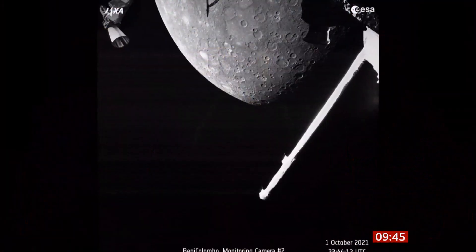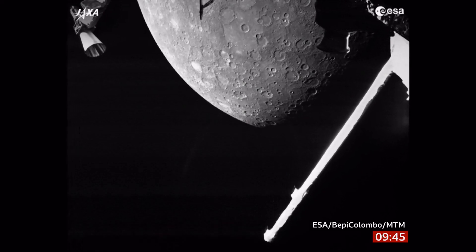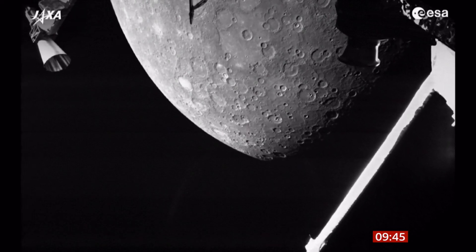Now, earlier this morning, the first European mission to explore Mercury finally got a quick glimpse of the solar system's smallest planet. And we have pictures. These were the pictures — oh, they're clearer than I expected — taken by the BepiColombo probe as it raced over the surface before heading back out into deep space.